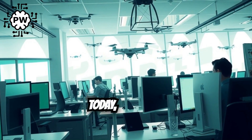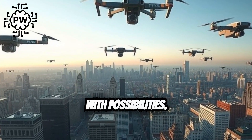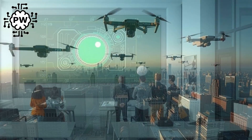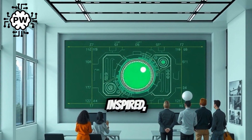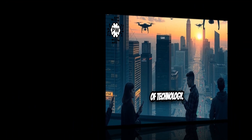As the sun sets today, remember this: the horizon is limitless with possibilities. Here at PromptWare, we promise to keep you informed, inspired, and connected to the future of technology. Thank you.